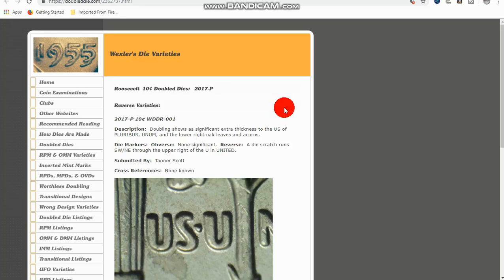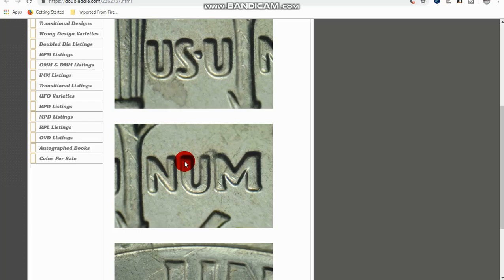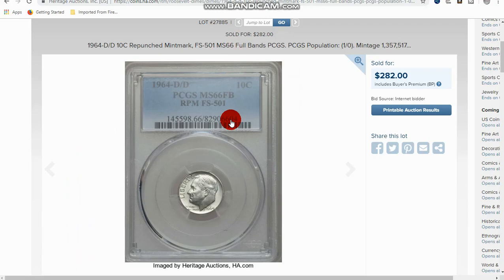Also, you have a 2017 plain double die reverse. This is more of a modern one. It's visible in the thickness of the letters — you can see just a little bit of the doubled line there where it was doubled and it's thicker. Right here you can see it. It might be hard to see in these images; I apologize for that, as these are really the only images I have to show you this one. But you know, it's a 2017.